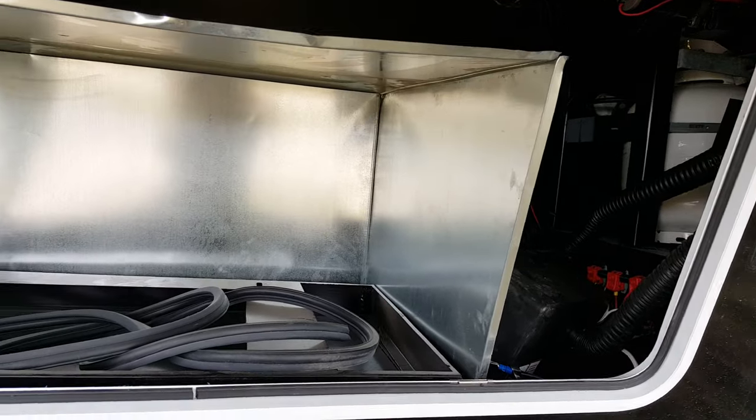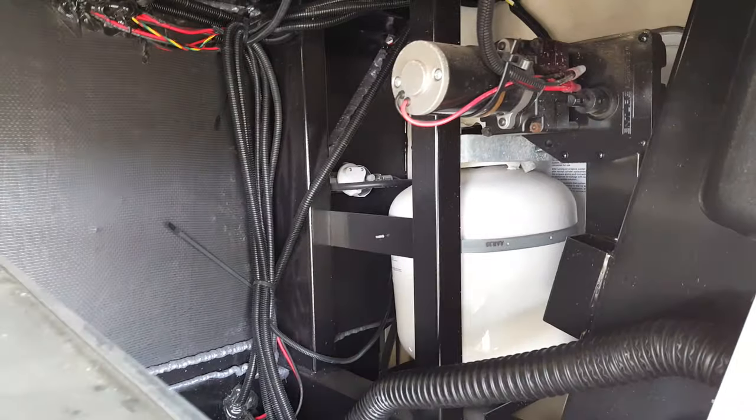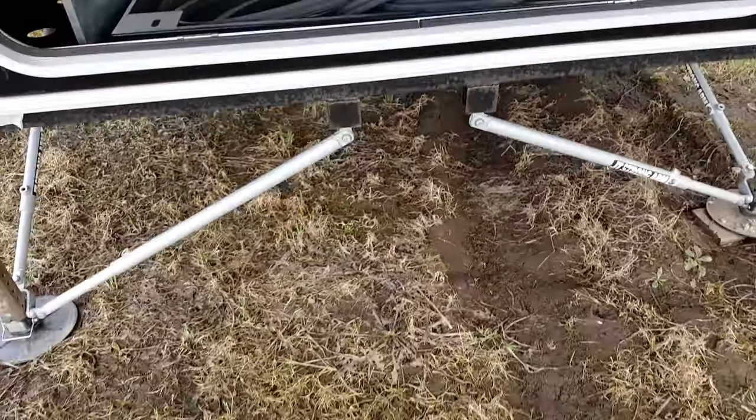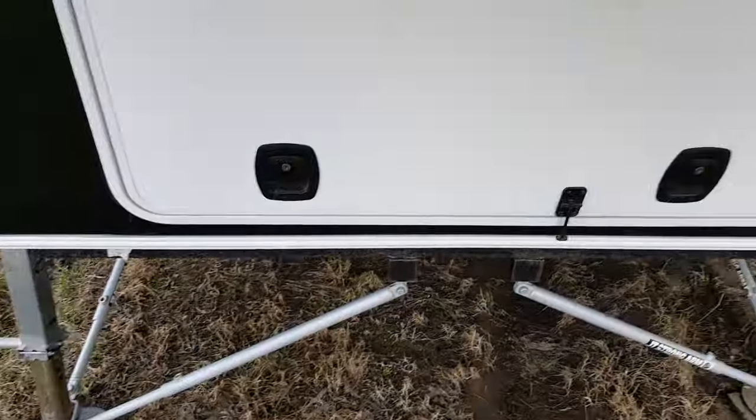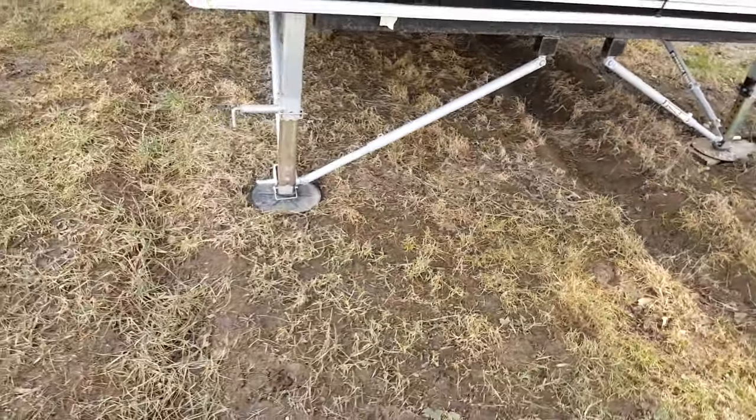There's a total of 60 pounds of propane — two 20-pounders on a slide-out tray on one side and then a 20-pounder on the other side — and slam latch baggage doors that just slam shut.